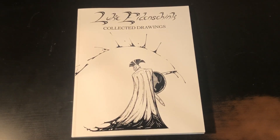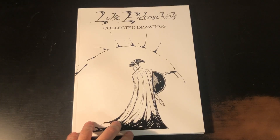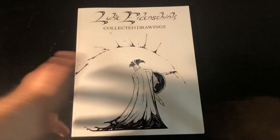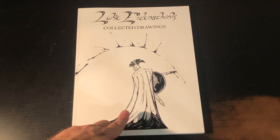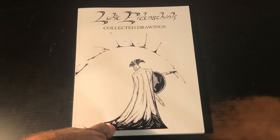Amazing work — look into Luke Idenschink, support him. I have linked his work in the description of this video. Please support your independent artists out there.